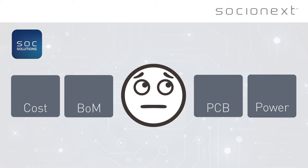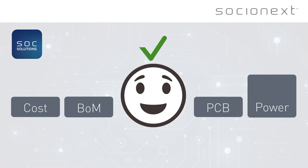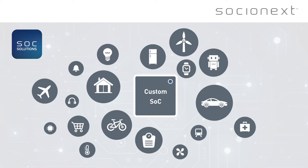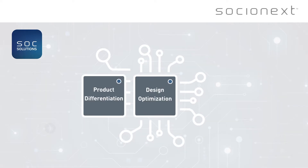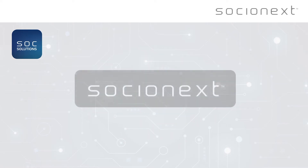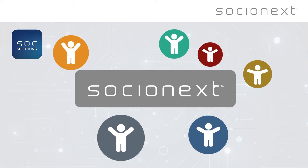but these can easily be offset by reductions in BOM cost, PCB space, and power. Today's complex applications need custom SoCs. They offer a range of benefits such as design optimization, product differentiation, and IP protection.